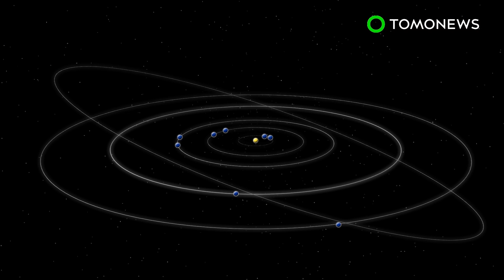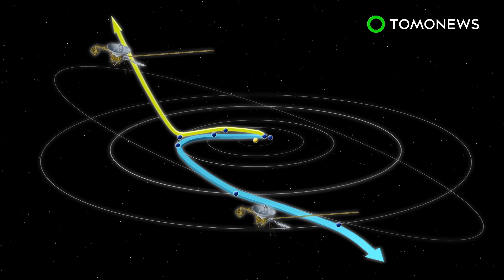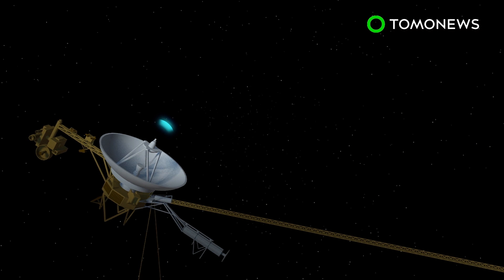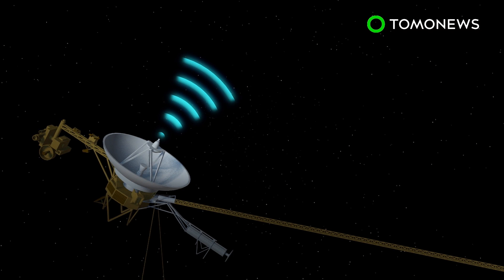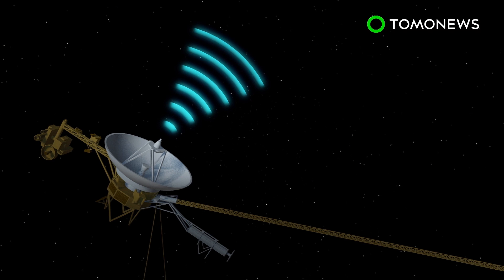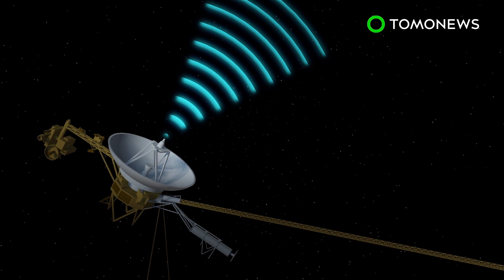Voyager 2 was launched earlier than Voyager 1 and is the only spacecraft to have conducted flybys of Jupiter, Saturn, Uranus, and Neptune. Voyager 1 took a shorter but faster trajectory that used a gravity assist maneuver at Saturn to take it out of the solar system. In 2012, Voyager 1 became the first spacecraft to cross into interstellar space.